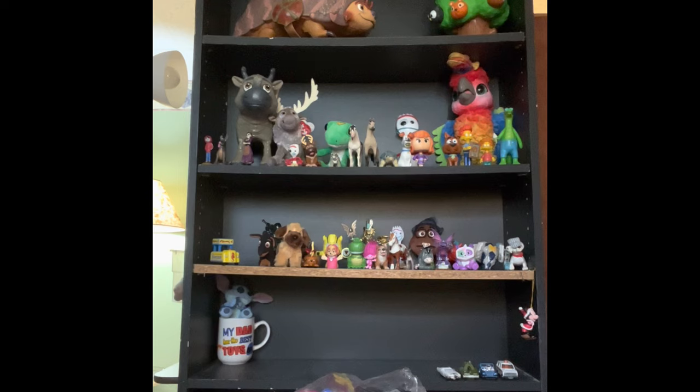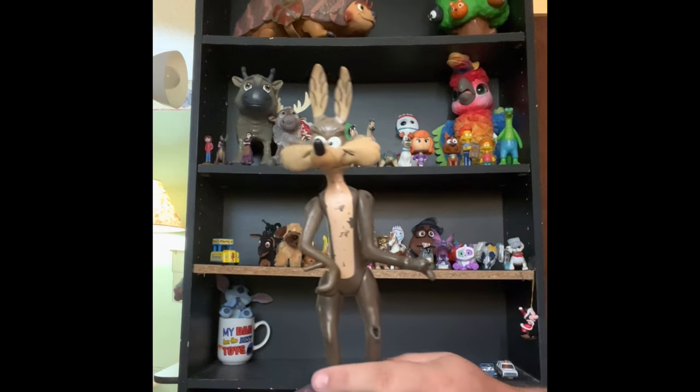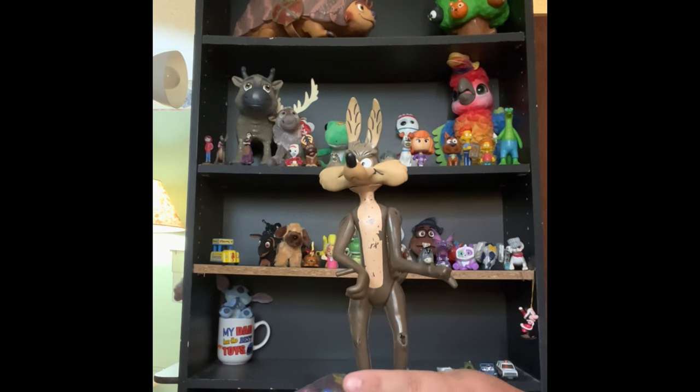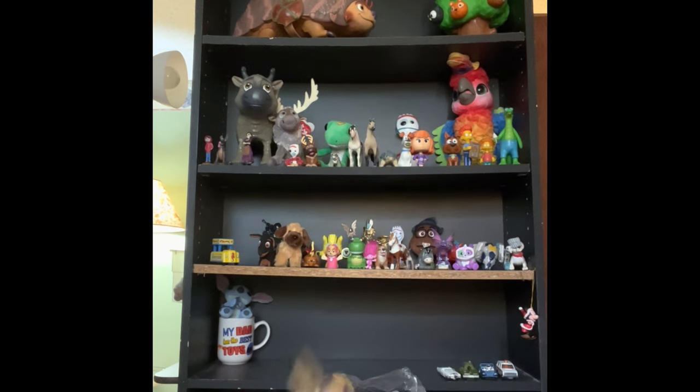He was on vacation. So let's show you what we got. There is a large action figure - do you know who this is? He used to chase the roadrunner! It's Wile E. Coyote, who chased the roadrunner - and he always got hurt.